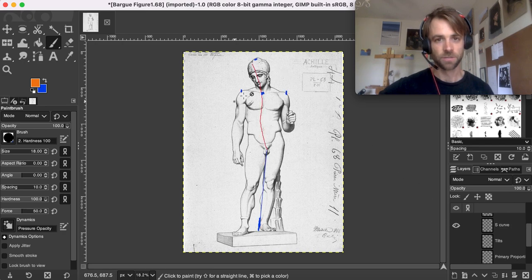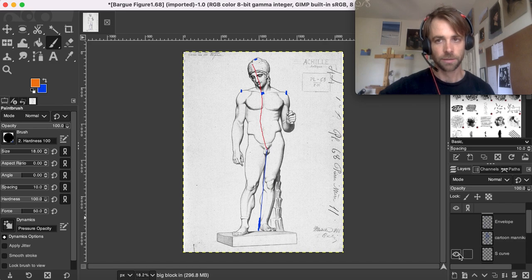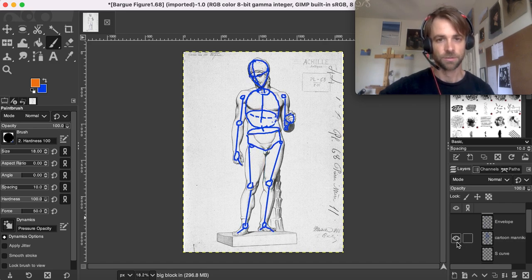Did you memorize a simple S-curve? Some of these key anatomical landmarks, from the pit of the neck to the medial malleolus — anatomical intelligence, using selection to memorize important key information.